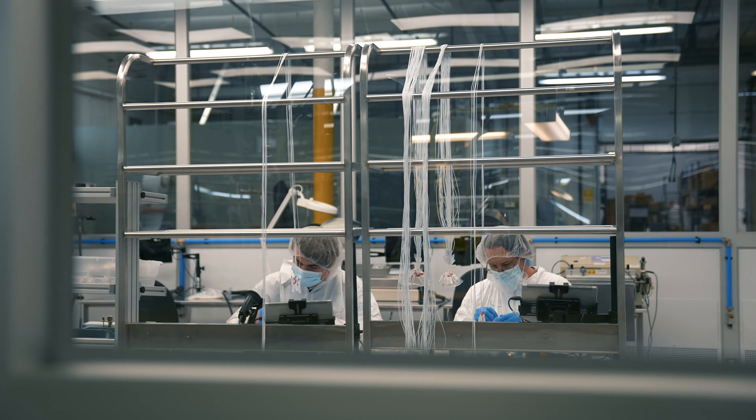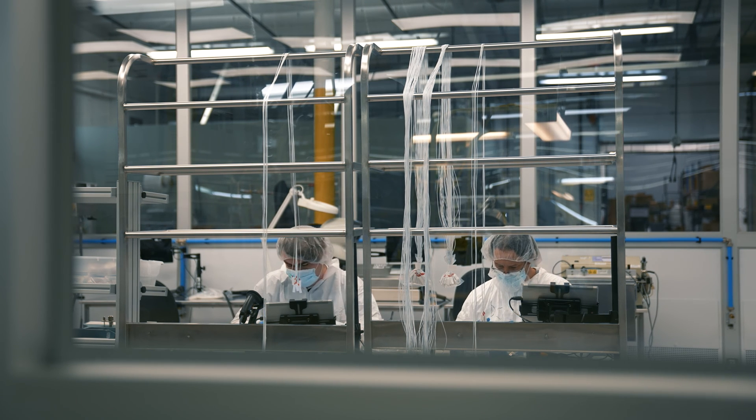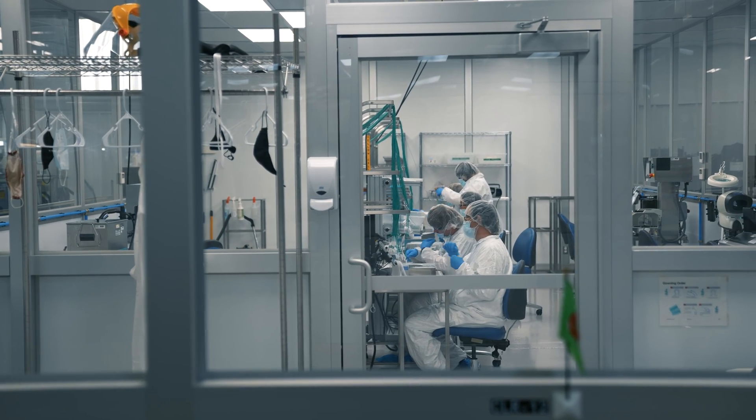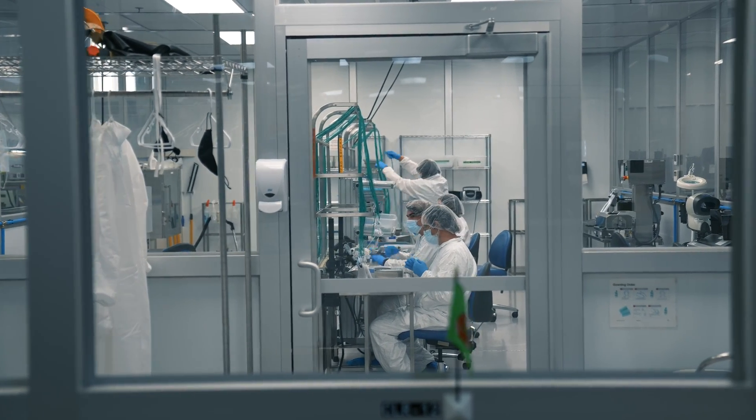The facility houses numerous clean rooms for the manufacturing of medical devices and medical pouch sealing. Molding and assembly capabilities are performed in ISO Class 8 level 100,000 clean rooms and ISO Class 7 level 10,000 clean rooms for medical device manufacturing and packaging.